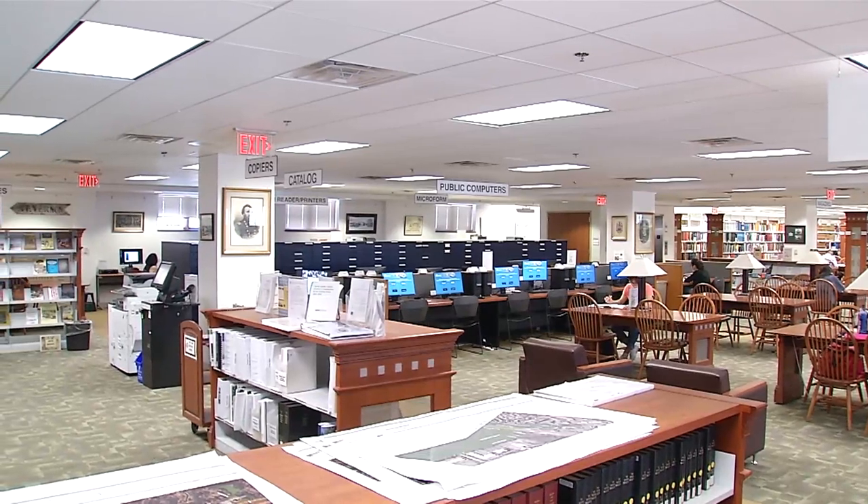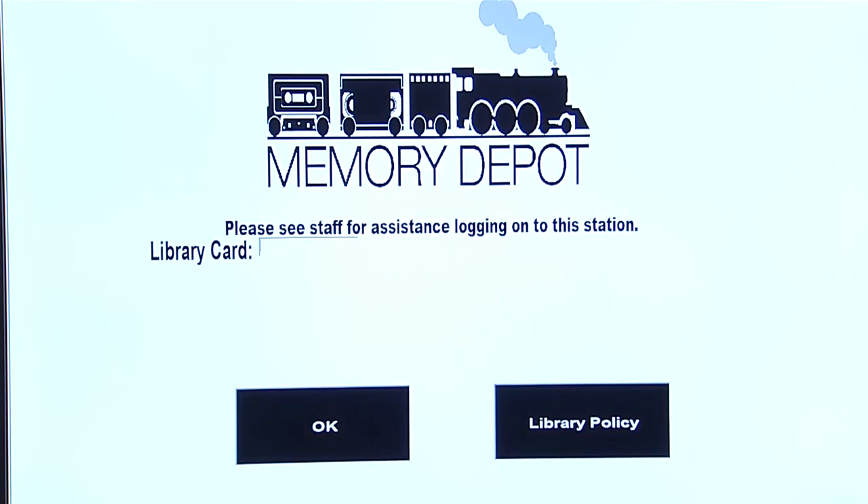Fairfax County Public Library is introducing a new service that we call the Memory Depot. We are offering it at the City of Fairfax Regional Library and the Sherwood Regional Library.